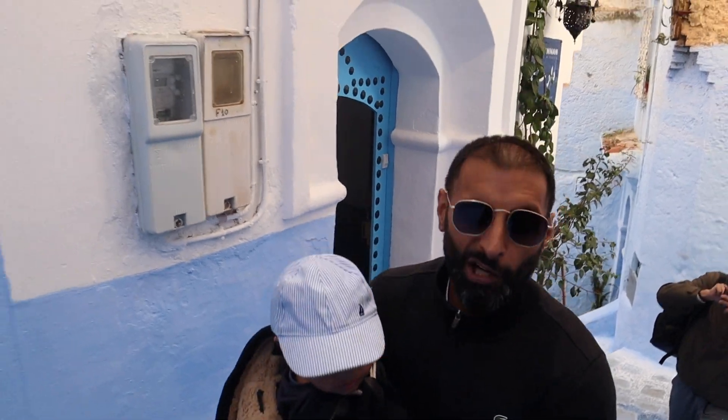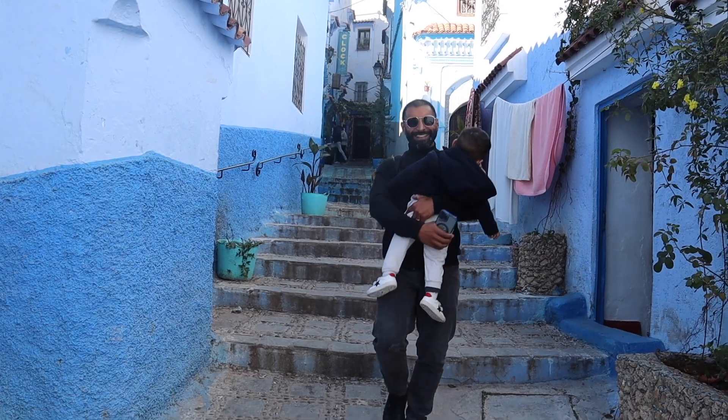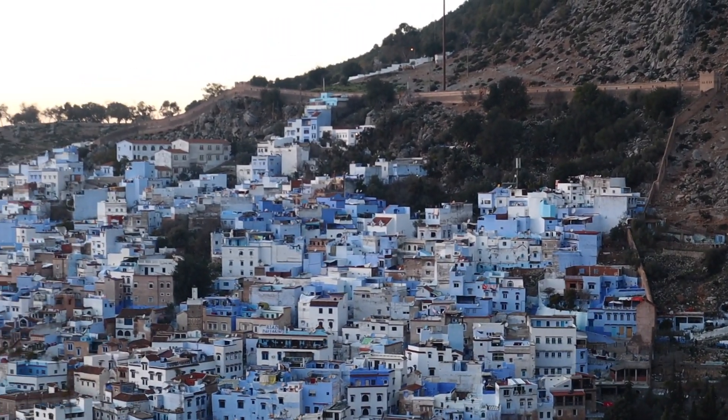You don't need to go to the gym when you're here — all these steps work out! Chefchaouen, which is how it's pronounced, or shortened to Chaouen, actually means 'look to the mountain' in Berber. Fun fact!